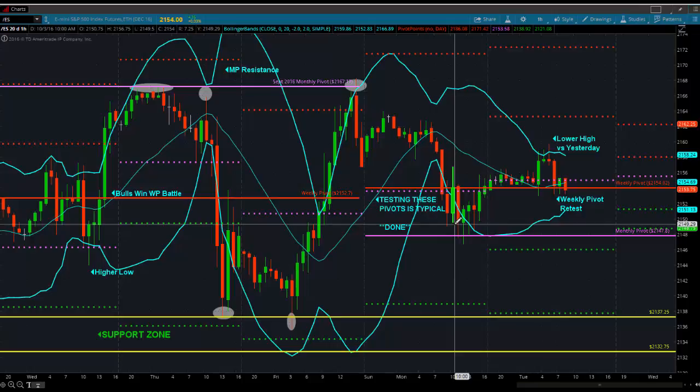I think it's going to be a battle. I think this morning is going to be a battle. You're going to see more whippiness — they're going to run everybody in and run everybody out on either side of that weekly pivot. Then once we get kind of an anchor for the morning, we can see: are we making higher lows or lower lows? And the day will kind of fall together from there.